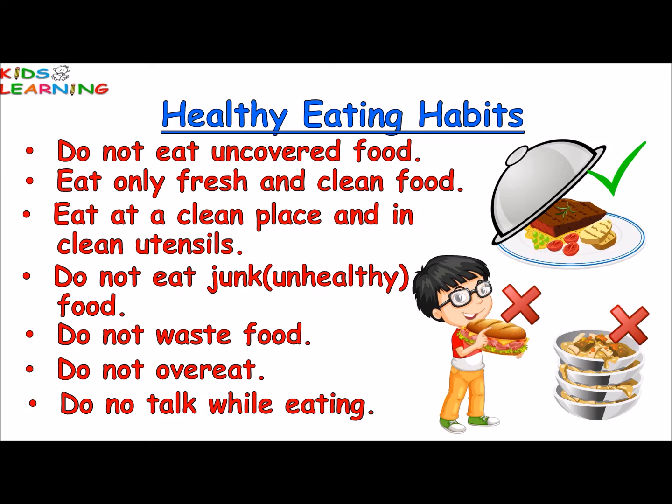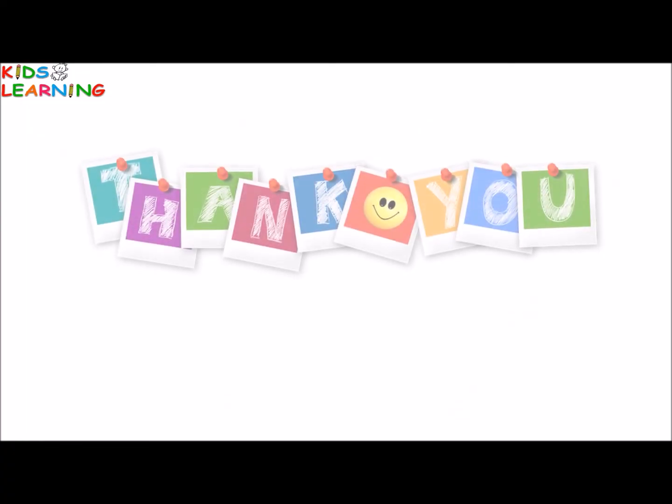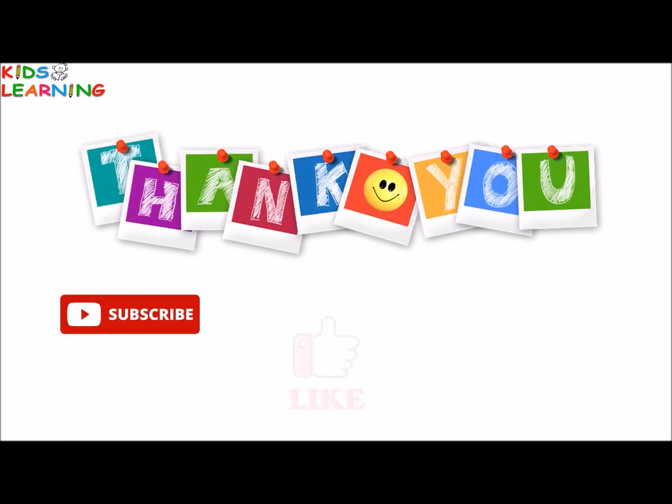Hope you liked the video. Thank you. Please subscribe, like and share.